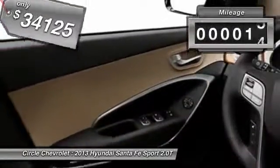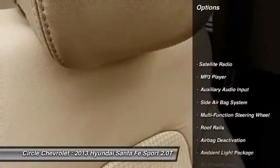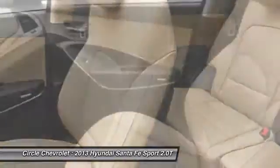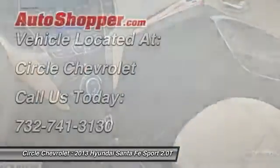This vehicle has less than 100 miles. Here are some of this vehicle's great options: power driver's seat, dual airbags, auto express down window, adjustable headrests, power steering, front air conditioning, anti-theft security system, cruise control, auto headlight on and off, power windows.